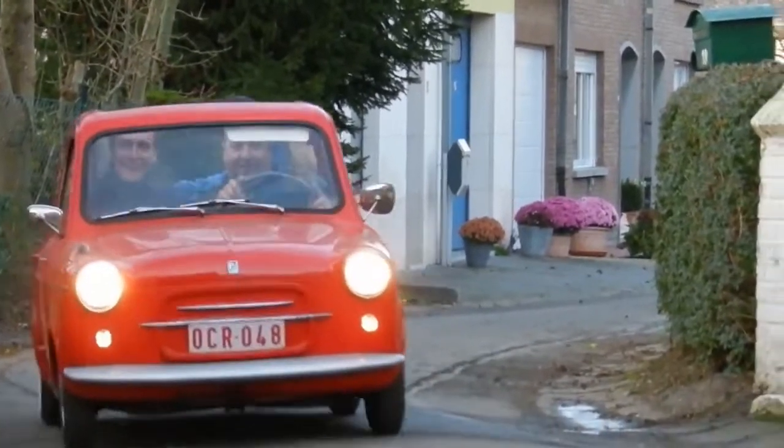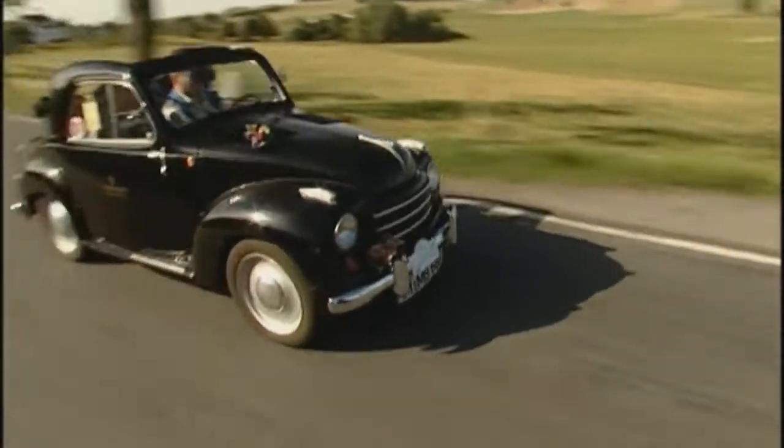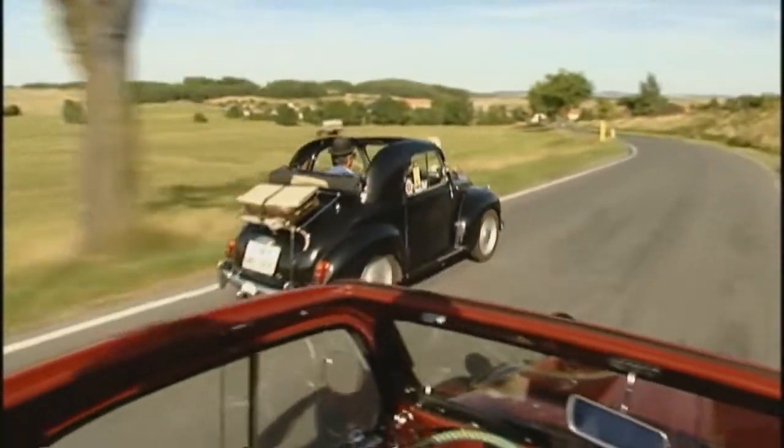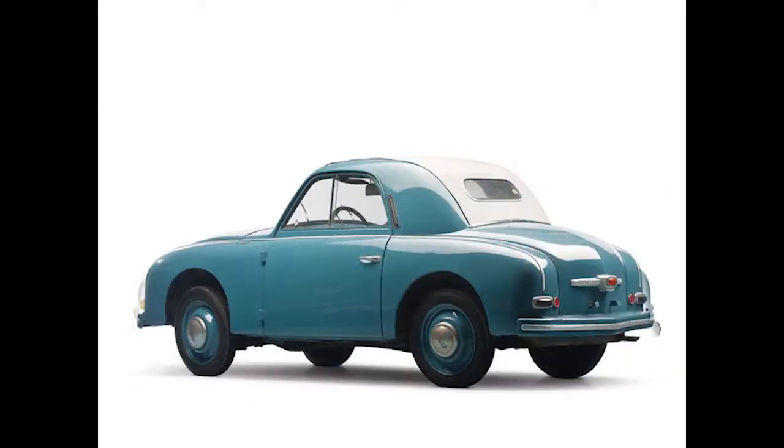Stylistically, it's similar to the Italian Vespa 400 from the late 50s — did you know Vespa built cars? The Figaro also bears a striking resemblance to the 1953 Fiat Topolino, or better yet, the 1950 Kutbrot Superior of German origin.